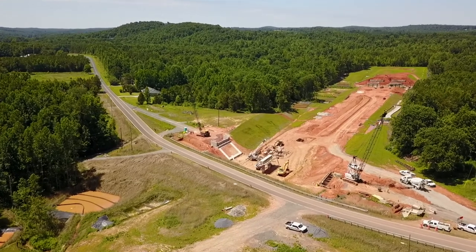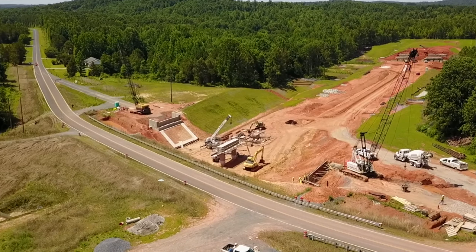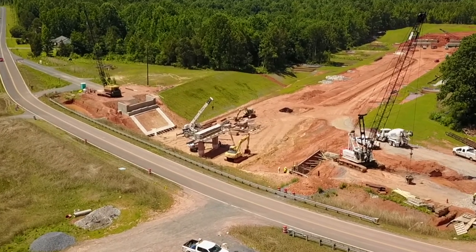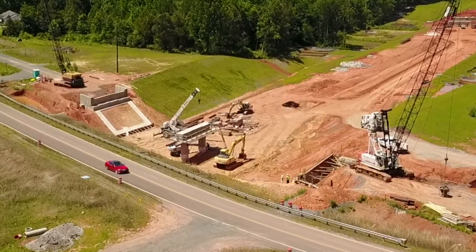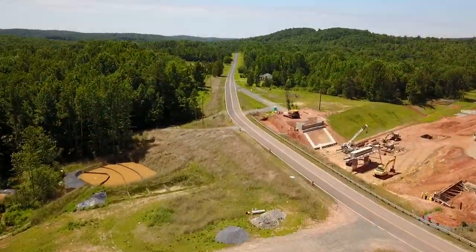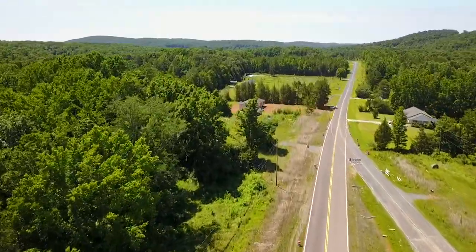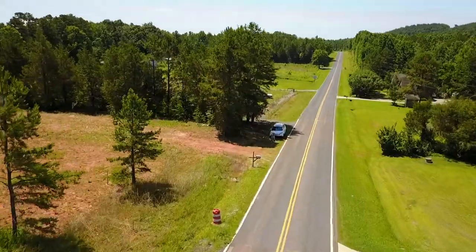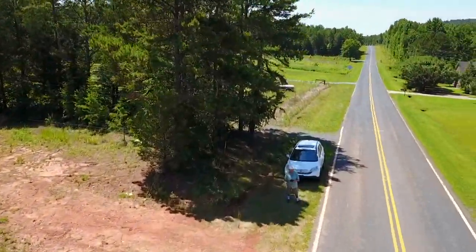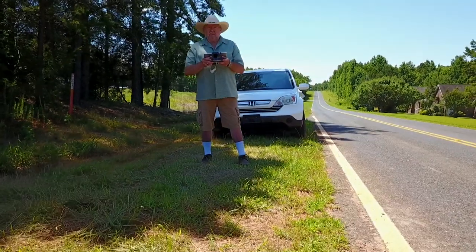There's a concrete truck moving in — I believe he's going to go on down to that lower section and deliver some concrete. Now we'll zip back over here to where I found a patch of shade to fly from so I could see my screen. I was not flying with the goggles today, just using the tablet.